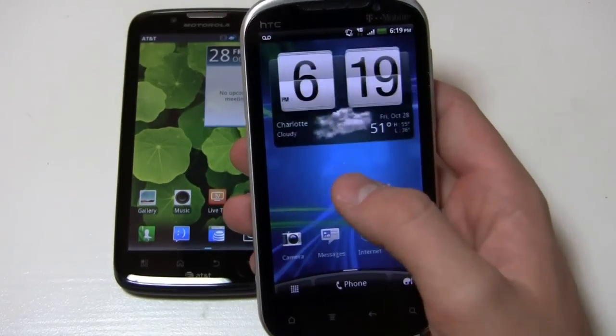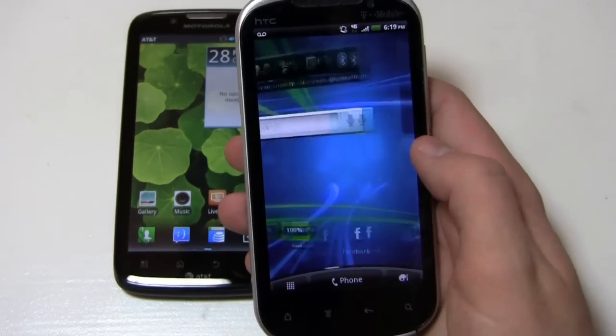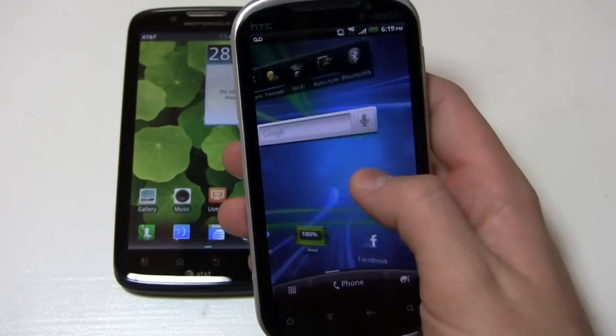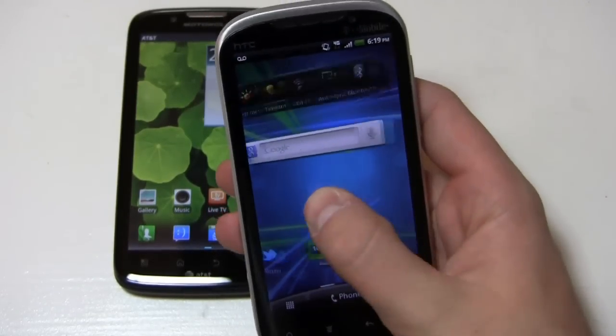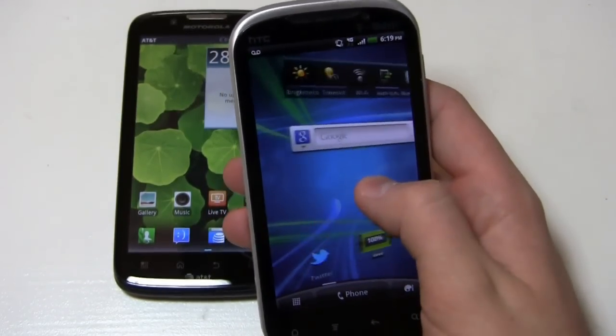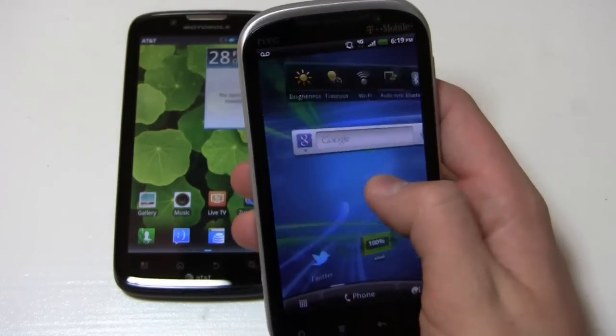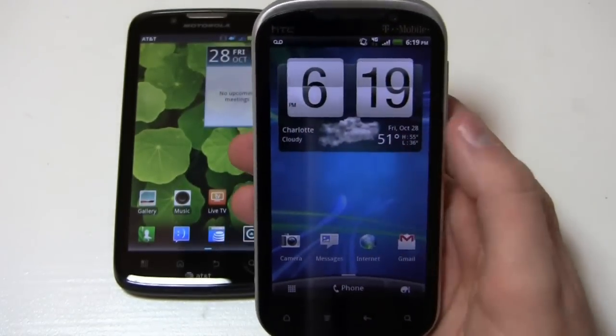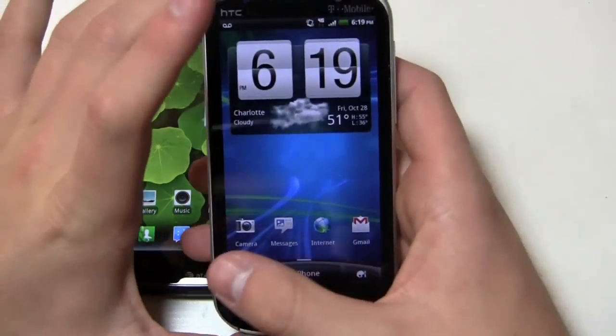If you're coming from an older version, you'll notice some different animations right away. When scrolling from left to right, you see a carousel effect rather than the typical blocky slide left to right — a nice graphically and aesthetically appealing touch. It has a typical HTC Sense-looking widget setup with seven home screens.